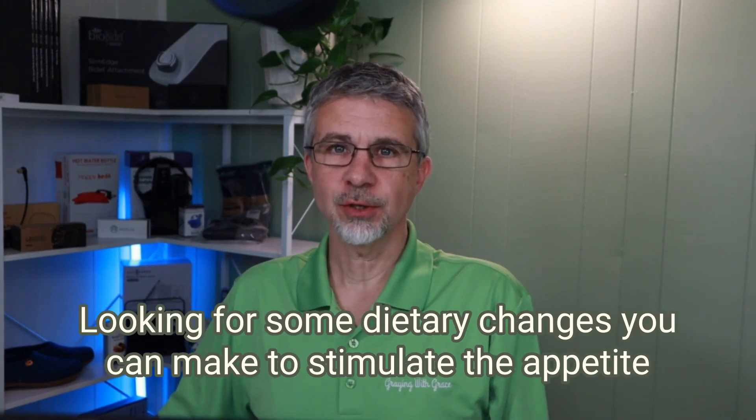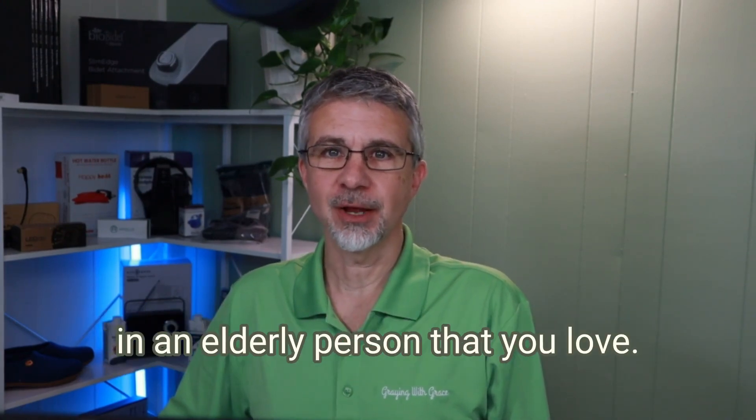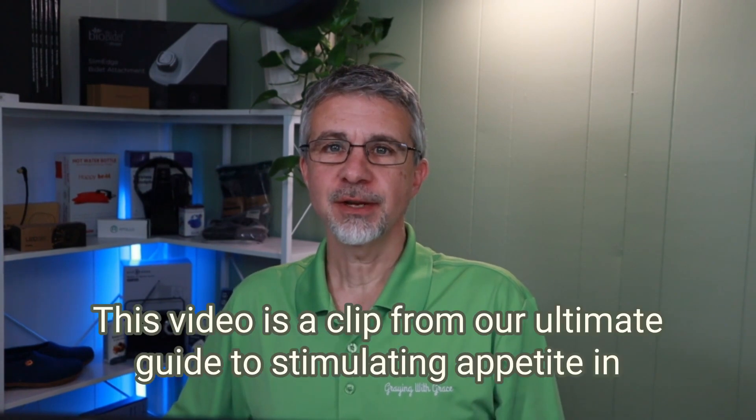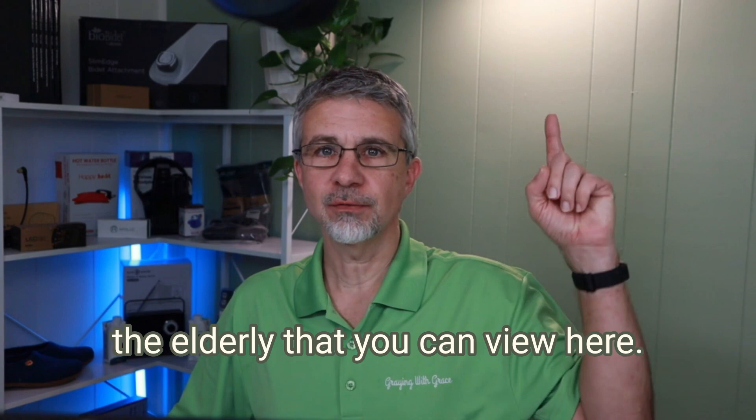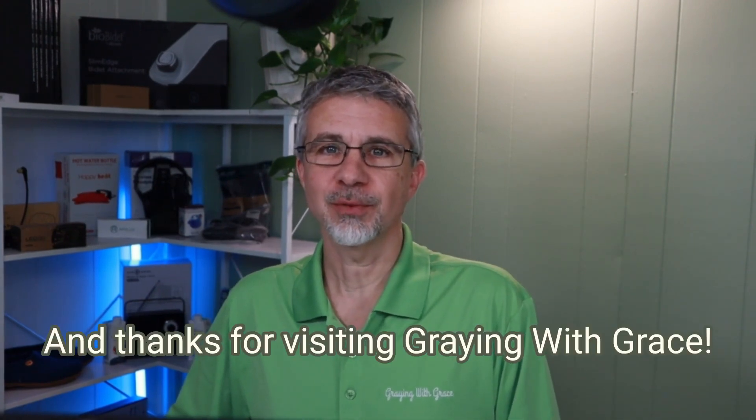Looking for some dietary changes you can make to stimulate the appetite in an elderly person that you love? My name is Scott Grant. I'm a certified senior advisor and senior home safety specialist with grayingwithgrace.com. This video is a clip from our ultimate guide to stimulating the appetite in the elderly. Thanks for visiting Graying with Grace.